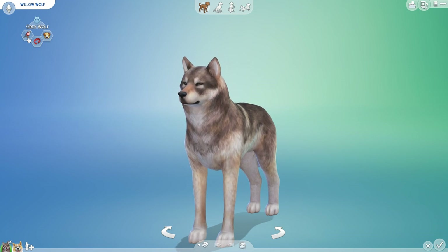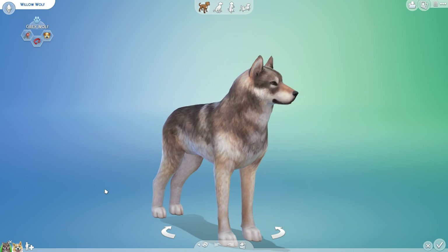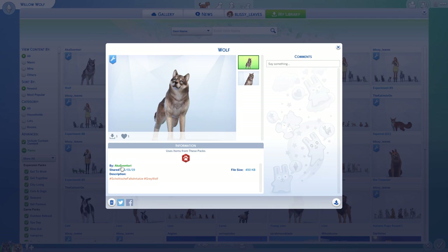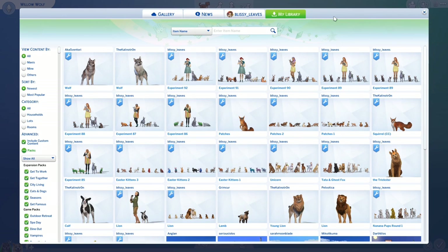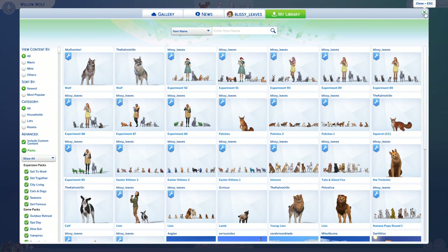Even though Willow is very territorial, a hunter, and independent, she is also pretty open-minded when it comes to wolves. This beautiful wolf actually comes from Akka Savintori — so if you would like to get this particular wolf, that's the person you'd find on the gallery. There are so many beautiful wolves out there, and I'm sure we will see many of them in our future crossbreeding efforts, including one by the Cleanotron, one of my favorite custom content creators of all time.